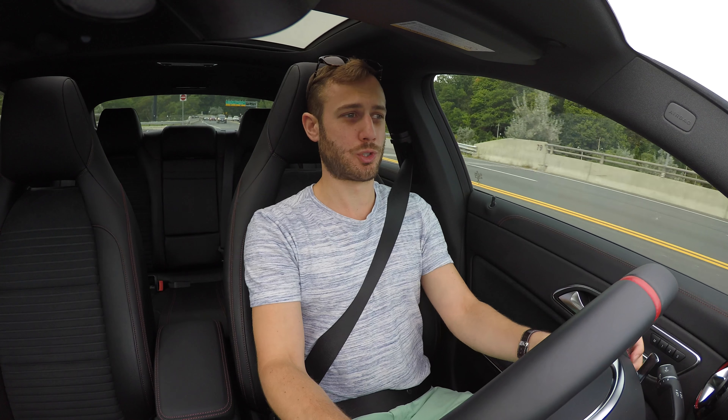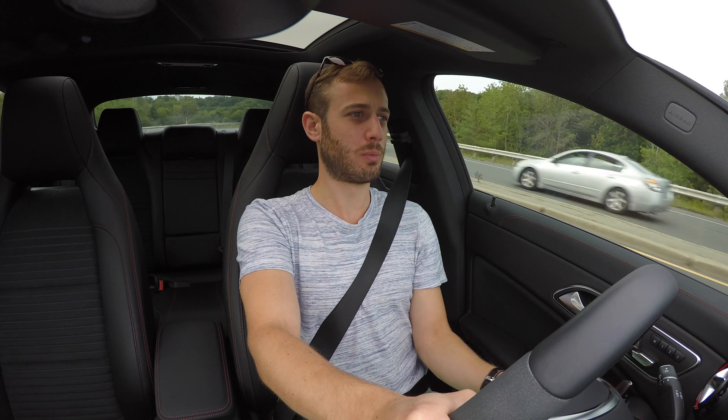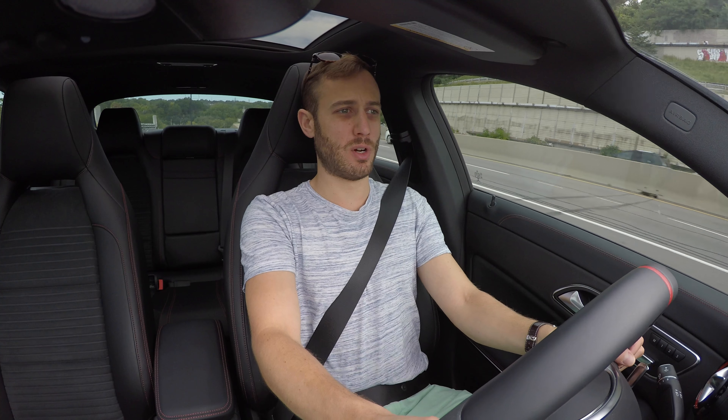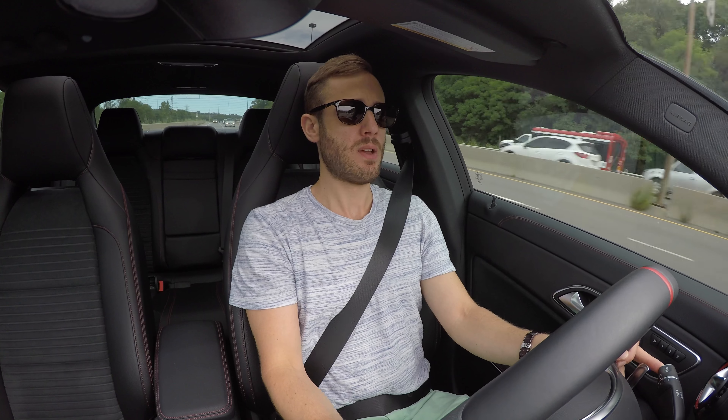Otherwise the transmission is a total treat when you're hard on the throttle — doing a pull from third to fourth is very fast, and downshifts are as well. One nice thing about the driving modes is that you can customize them. You also have an individual mode where, for example, you can have the car in race mode for all the speed and power of the engine, but with the sport suspension turned off for a slightly more comfortable setting.